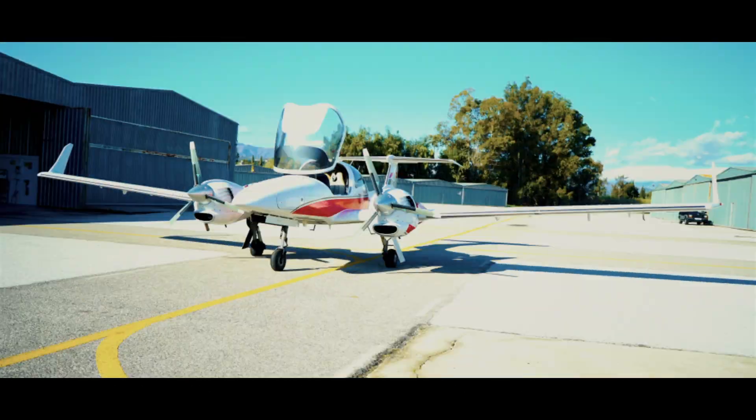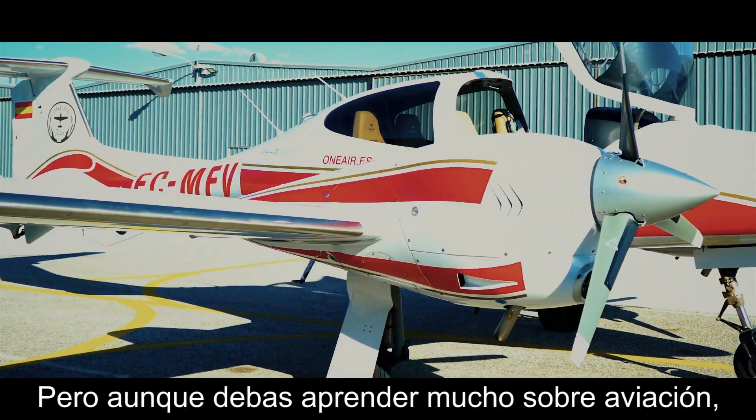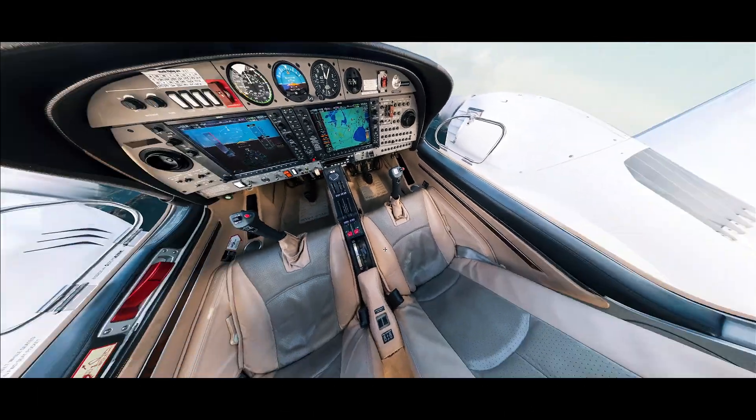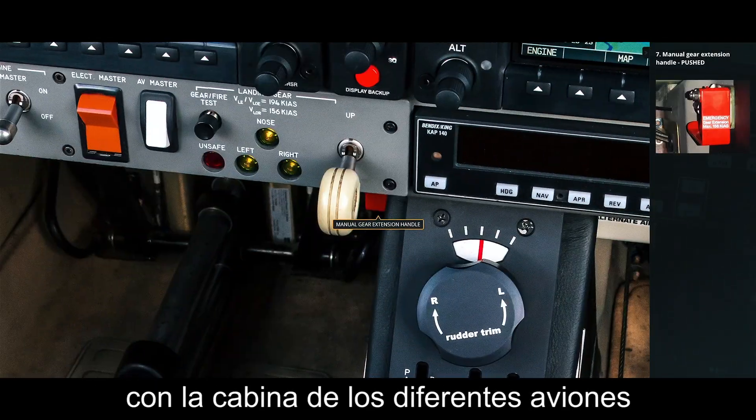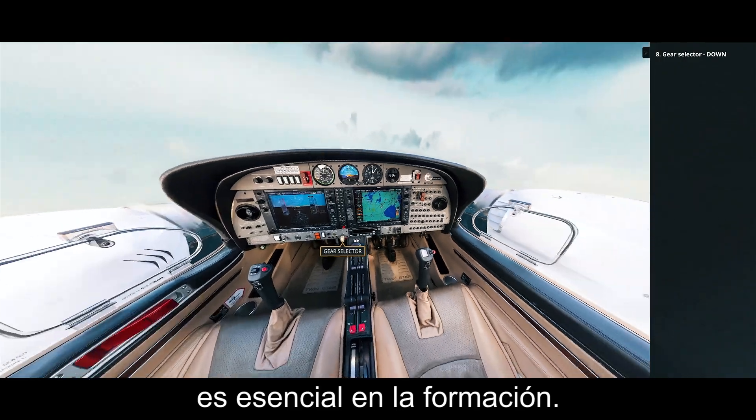If you want to become a pilot, you have to learn many things. But although you have to study many aspects of aviation, your job takes place behind the controls. In OneAir, we understand that familiarisation with the cockpits of different aircraft is essential to the training.